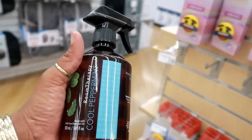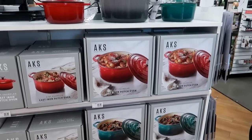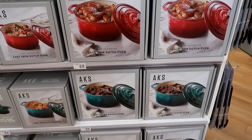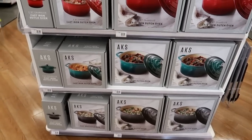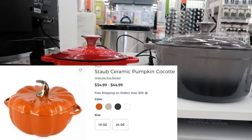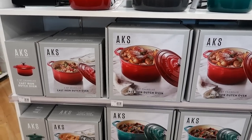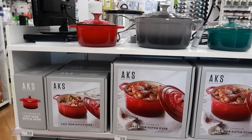I was looking at these cast iron Dutch ovens. I'd seen online the other day they had one that was pumpkin shaped - I was hoping they'd have them today but they don't. I'm trying to decide if I want to go home and order one online - it was so cute. I like the red, the gray, and the teal color, but I've got my heart set on the pumpkin shaped one. The big one is $70 and the smaller ones are $40.